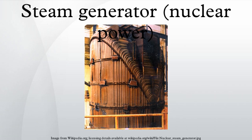This is an article about nuclear power plant equipment. Steam generators are heat exchangers used to convert water into steam from heat produced in a nuclear reactor core.